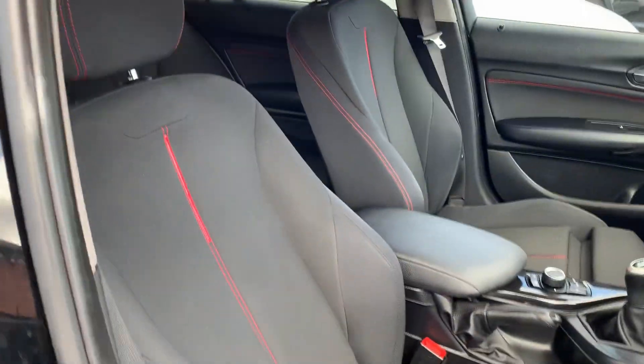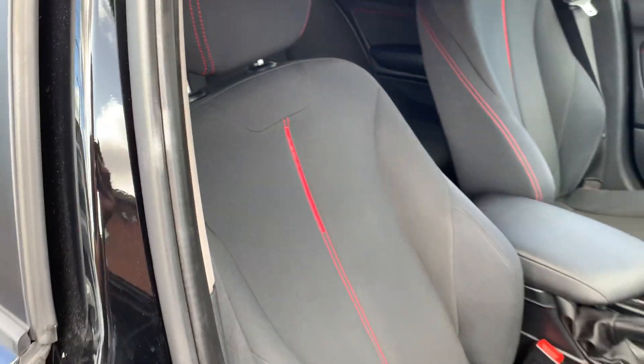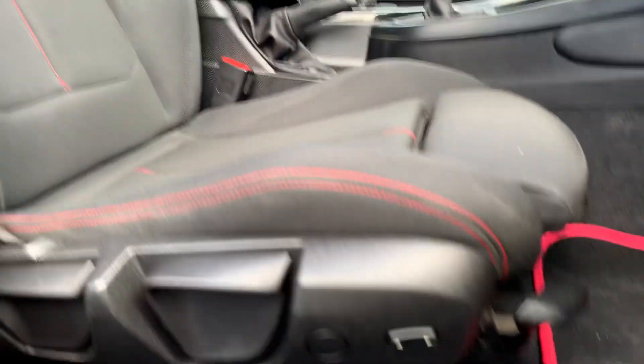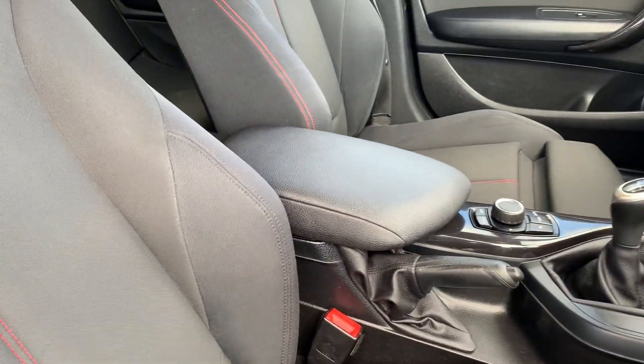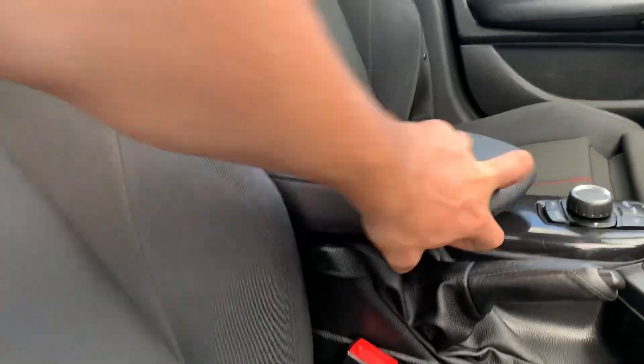As you can see, and as previously mentioned, being the sport model you get this stunning red stitching in there and these lovely stylish and comfortable sports seats. These are adjustable on the side and you can adjust the tightness of the bolstering. There's a nice leather armrest there with large storage underneath it too.